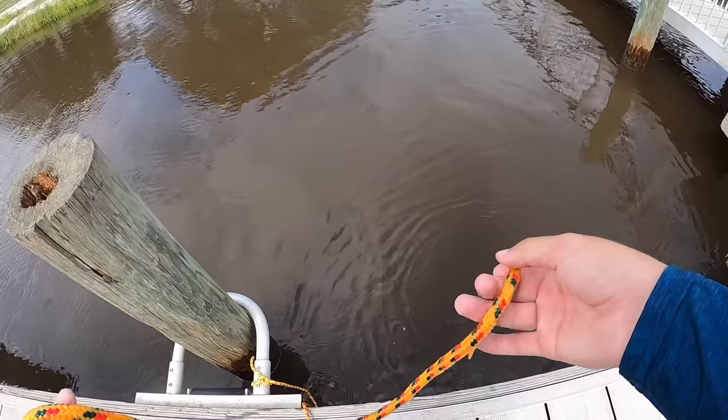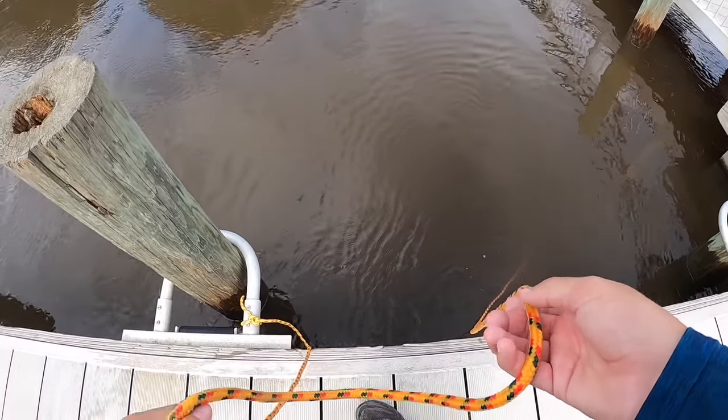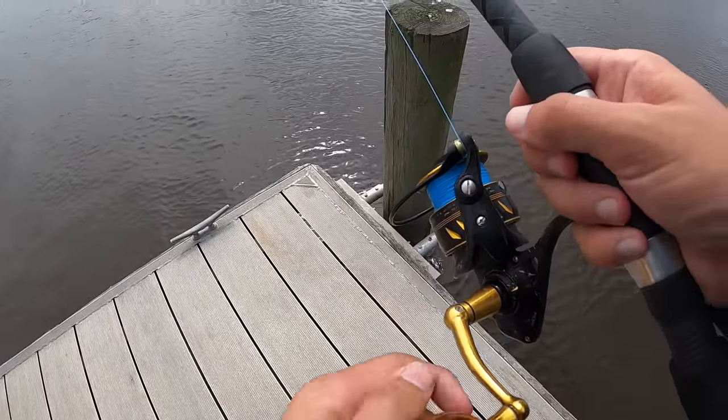Toss this back down there. Nothing bites. We might move the spot — maybe it's just a little cursed spot, but I want to catch something on the freaking steak. Here, after you catch this big old flounder — watch this.